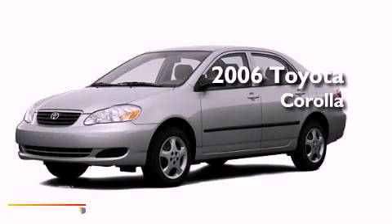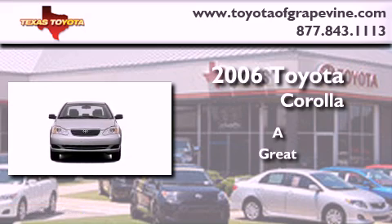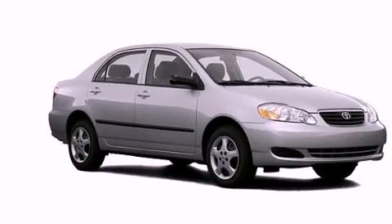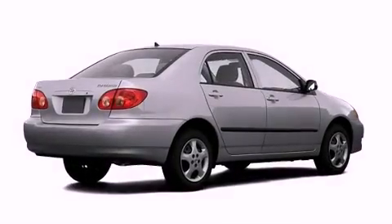This is a 2006 Toyota Corolla. Features include a rear window defroster, dual airbags, rear seat child-proof door locks, and folding rear seats.